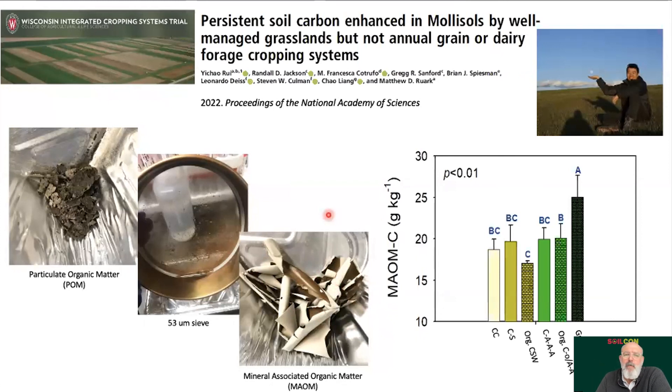Yichao Rui, a postdoc now a professor at Purdue University, came in and did fractionation work on the same experiment. What was very clear is that grazed pastures, while not accumulating significantly more total carbon, had a much higher fraction of carbon in the mineral-associated organic matter (MAOM) pool — what we refer to as persistent soil carbon. Carbon glommed onto minerals has a much better chance of sticking around long-term. Yichao also pointed to higher carbon use efficiency in those grazed pastures: microbes were respiring less CO2 per unit of necromass left behind. Why — whether it's a community or physiology thing — we don't yet know.